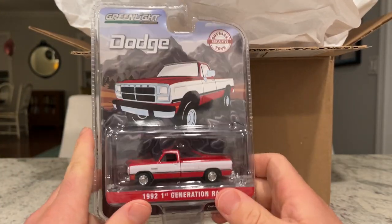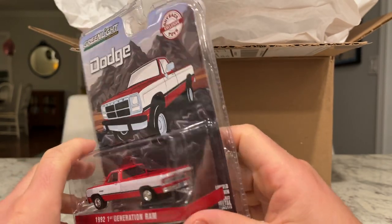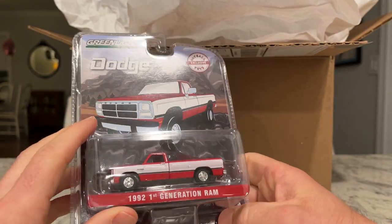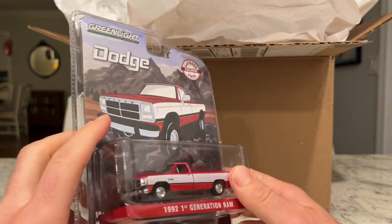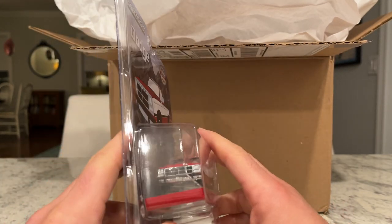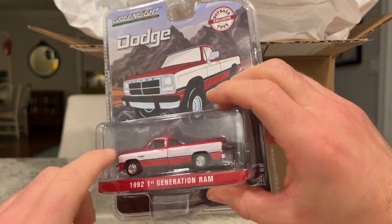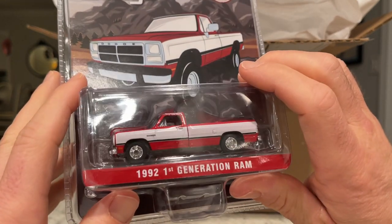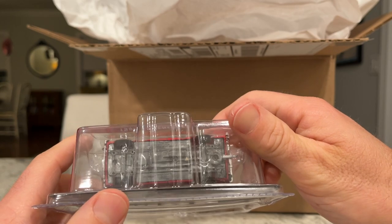This one's pretty standard. Looks like a '92 — I think they're all '92, so I don't have to say that every time. Long bed? Short bed? Standard bed? I'll have to compare it. The Vintage Ad series has a Ram in it. I like the two-tone. Possibly new wheels there. Very nice.